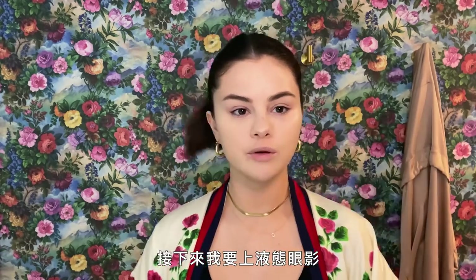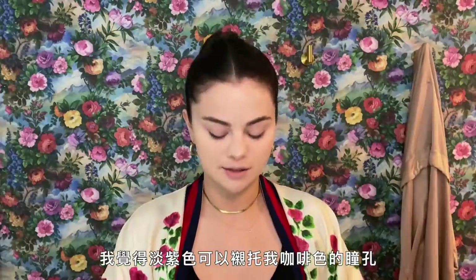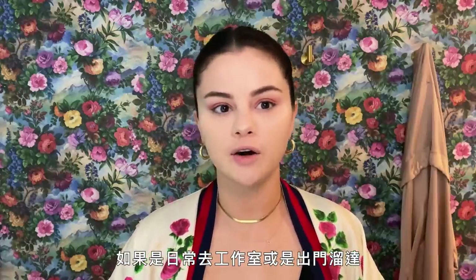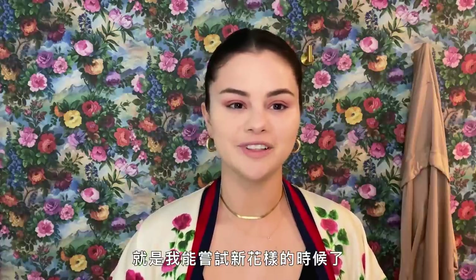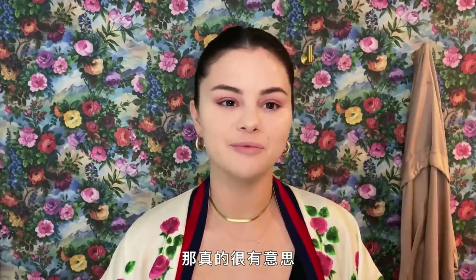I'm going to move on to my liquid shadow. This is one of my favorite colors — I like how the color looks on my eye color. I have brown eyes and I think it makes them pop. When I'm just every day going to the studio or hanging out, I'm usually just wearing concealer and a little blush. But when I go out, this is the time when I can try new things — my eyeliner, colors, sparkles — it's just fun to add a little of that when you're getting ready for a fun night.